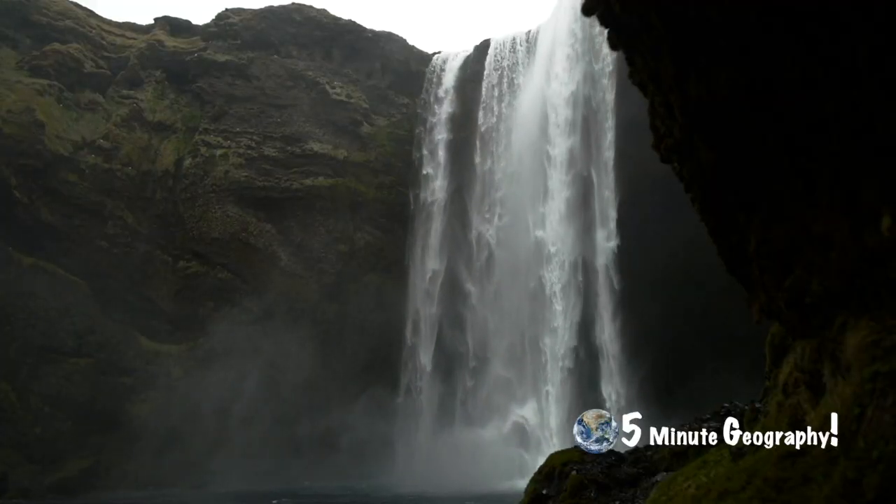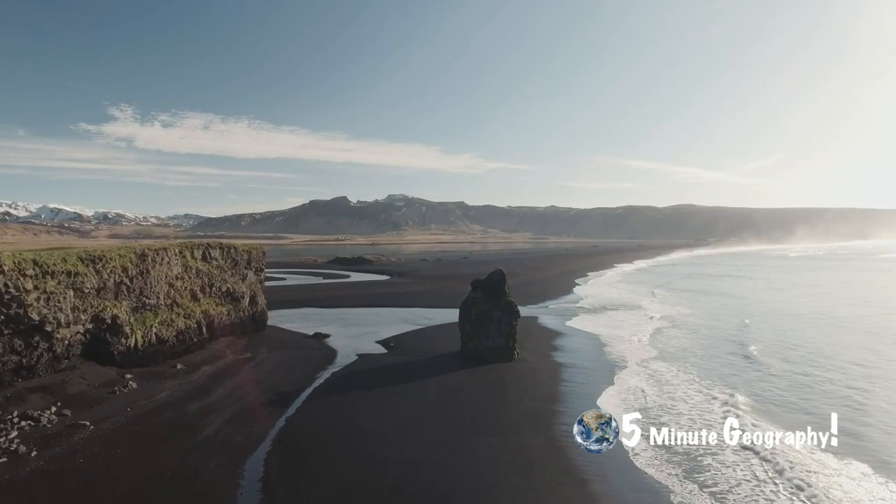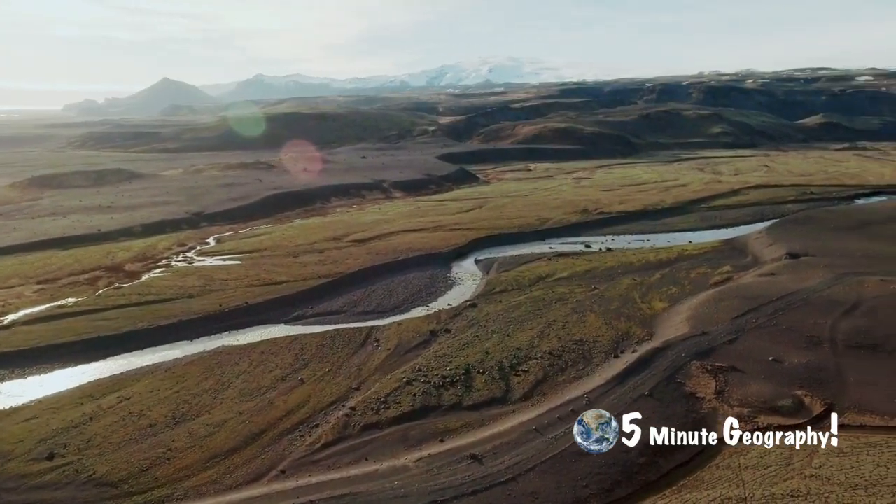Tourism is a fast-growing section of the Icelandic economy. Most tourists are attracted by features that are related to volcanic activity here. These include the volcanoes, the geysers and hot pools.